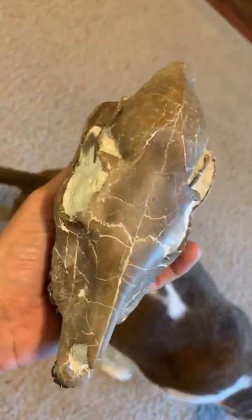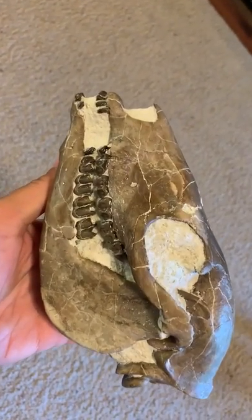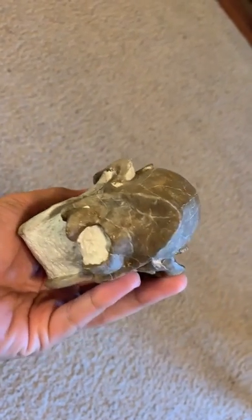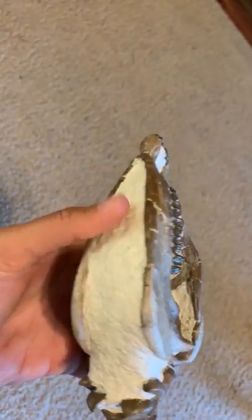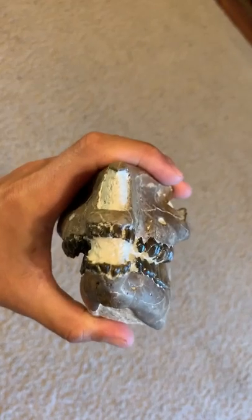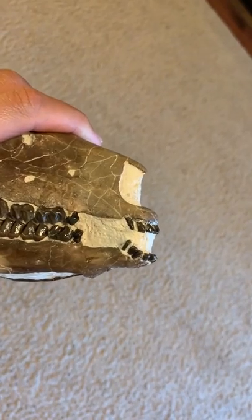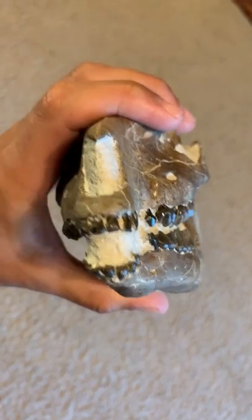This is a pretty sweet piece, definitely a really nice horse skull. It's one of the early horses. Beautiful chocolate color — just an unbelievably beautiful specimen overall. These front little teeth and this little bit of the front jaw and mandible are restored, but as you can see they're restored excellently.